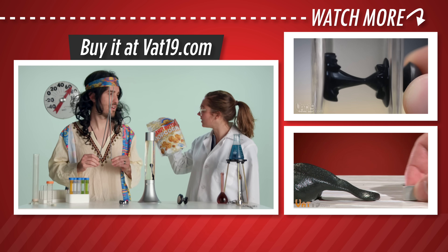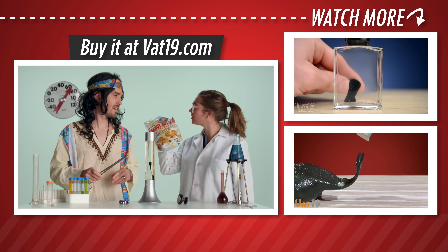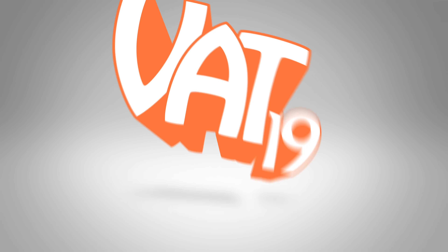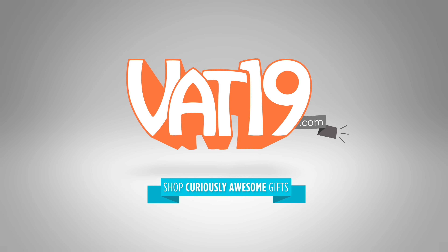I got some snacks. Is this what you meant by edibles? Yeah, close enough, man. Vat19.com.